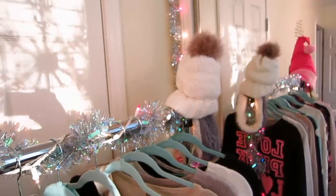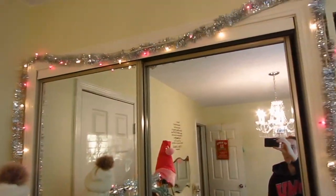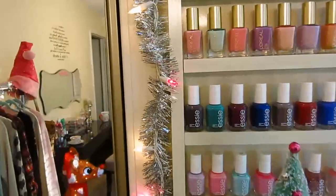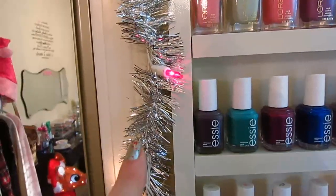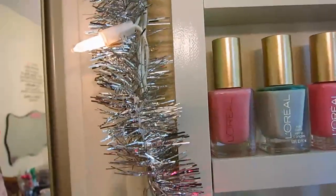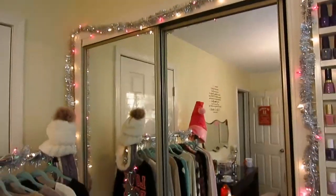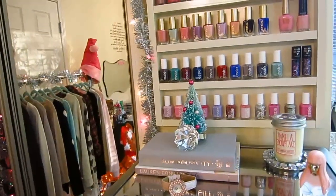Around the closet I put some pink and white lights and tinsel. These pink and white lights I've had forever — I bought them at Menards a long time ago and I wish they still sold them because they're pink and white. I've seen just the pink lights but I've never seen the pink and white ones again. This tinsel is just cheapy 97 cent from Walmart. I probably shouldn't get too carried away showing you guys all of this because I am going to be doing a Christmas room tour in here.